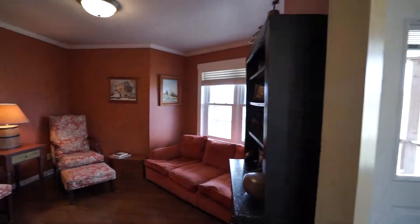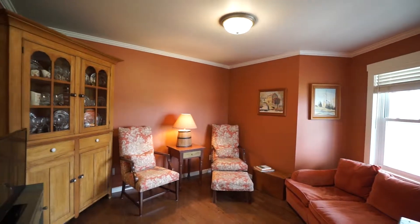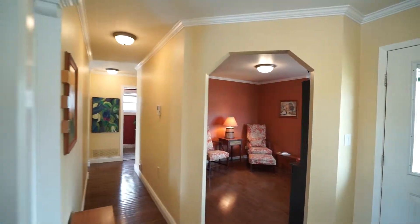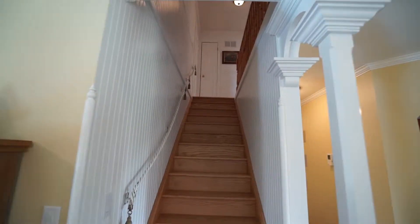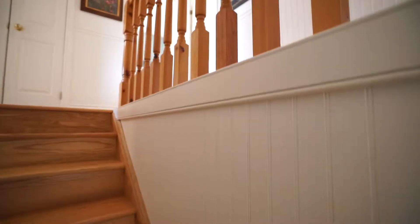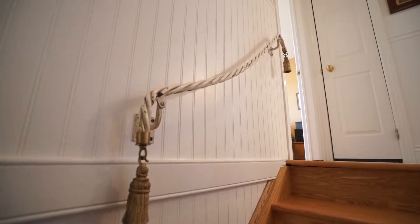This room is currently being used as a TV room but it could be a formal dining room, or with its location right by the front door it would work well as a home office too. Let's go upstairs — the owners did a new oak staircase with architectural columns and this charming French antique handrail.